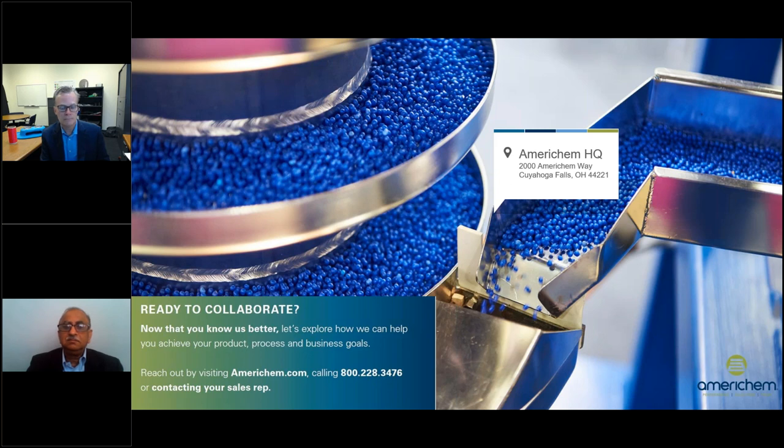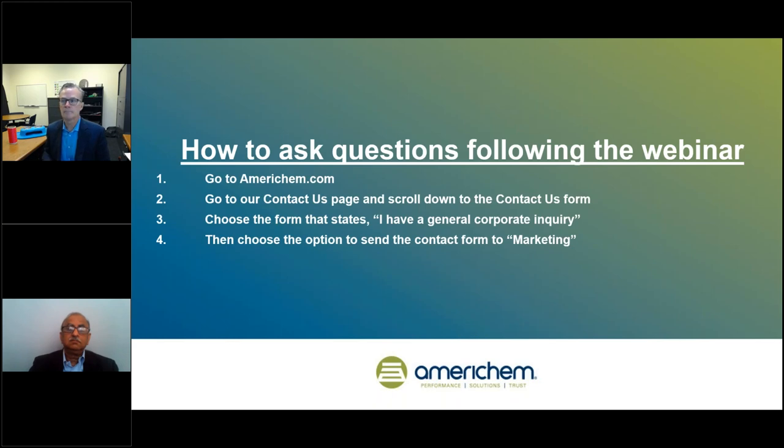We are at our time limit. If you have any other questions, you can connect with our panelists on LinkedIn, or go to the AmeriChem website and ask questions through the contact form. Go to americhem.com, click Contact Us, choose the contact form stating 'I have a general corporate inquiry,' and choose the option to send to marketing. I'll receive all questions directly and follow up as soon as possible. That wraps up our webinar — thank you to our panelists and to our attendees for joining AmeriChem in this important discussion about antivirals and plastics.